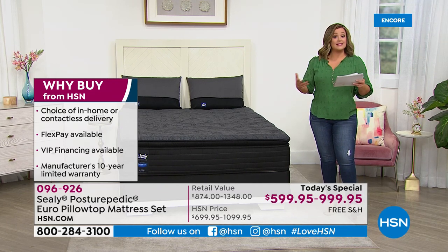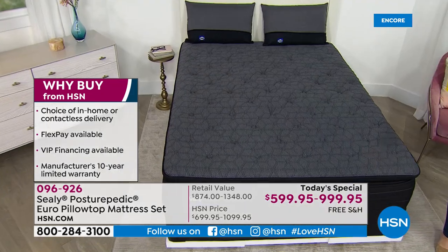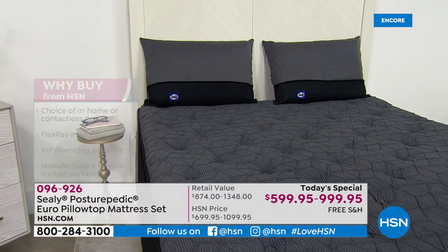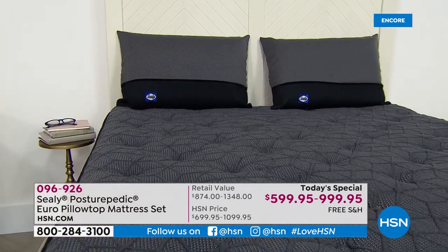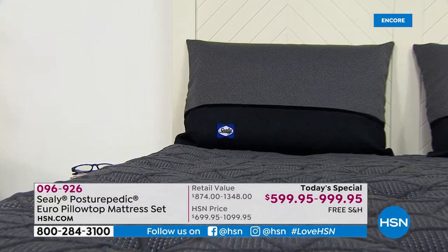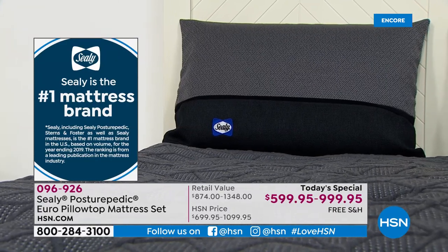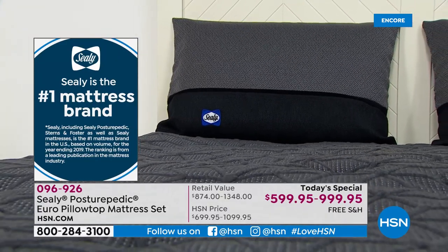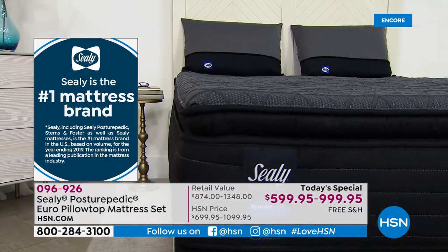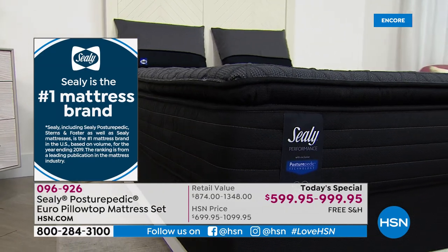The mattress comes with a 10-year warranty, so Sealy is standing behind this mattress for the full life of the mattress. When you consider most mattresses have a lifespan of six to eight years, this one has a warranty of 10 years, built and assembled right here in the USA. And what you're getting is the number-one mattress brand in the US — Sealy, including Sealy Posturepedic and Stearns & Foster.